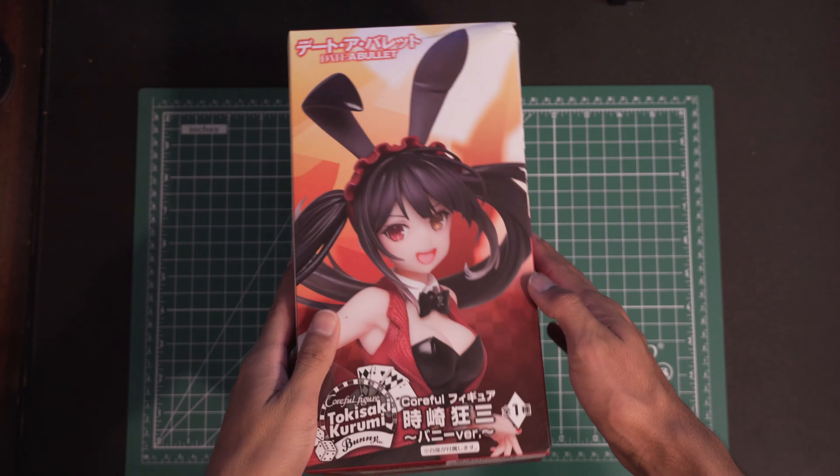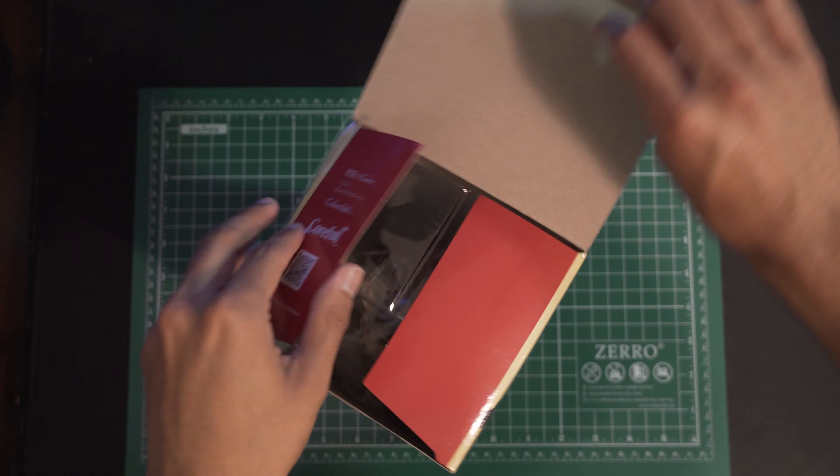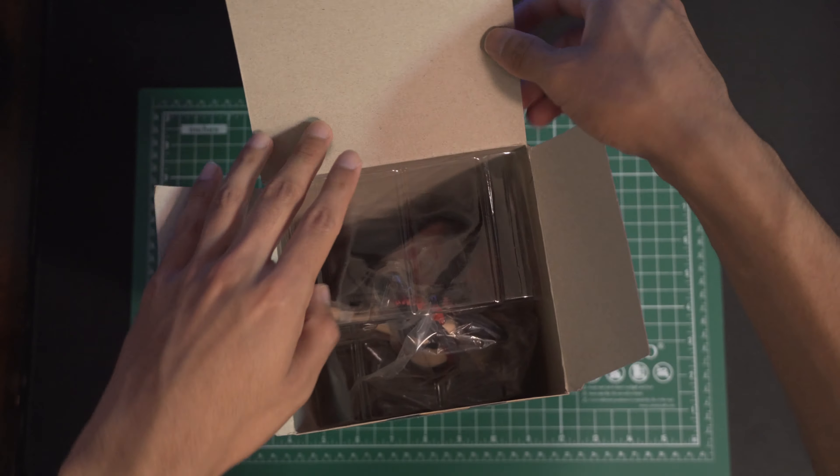Next up is Kurumi Tokisaki. I haven't gotten my own Kurumi yet, but this is the one that Alex got.